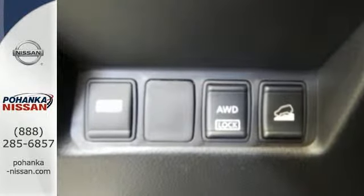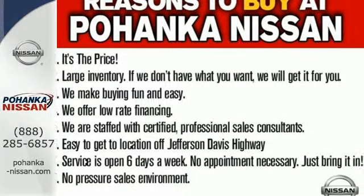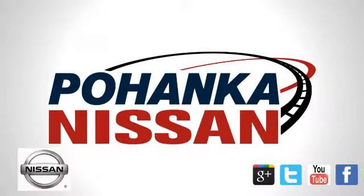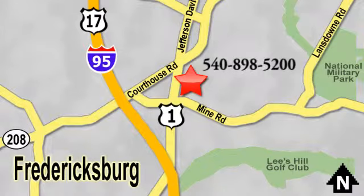Make this 2015 Nissan Rogue yours and drive with confidence. Welcome to Pohenka Nissan in Fredericksburg. Something great is always happening at Pohenka, located on Route 1 in Fredericksburg, Virginia.